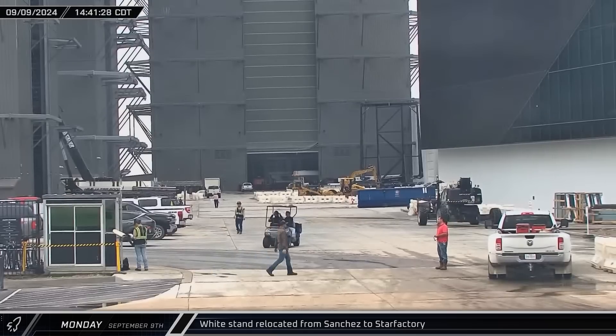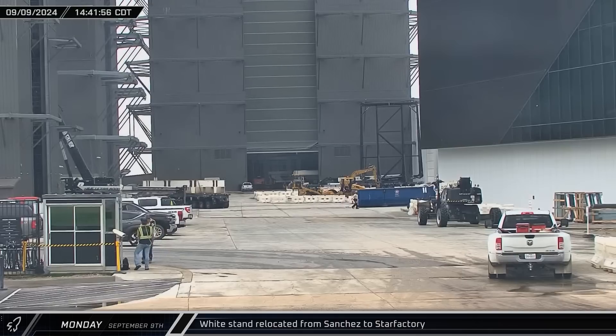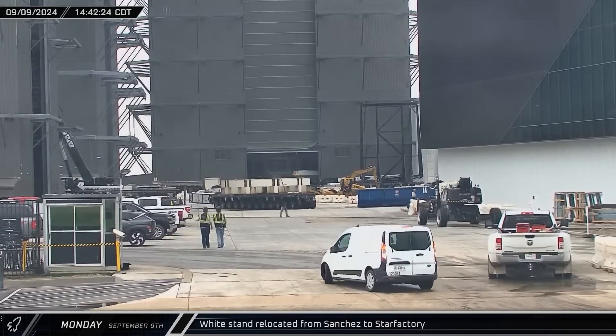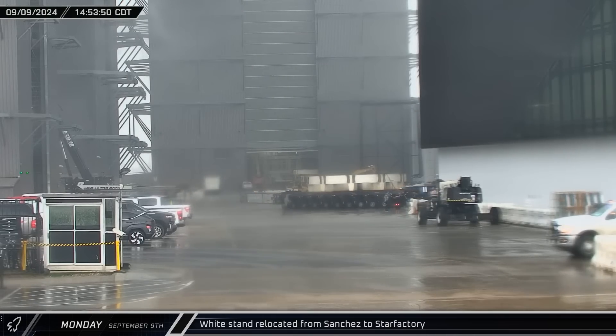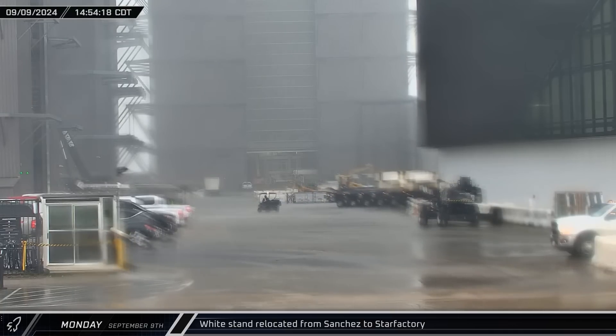A few hours later, similar to what we saw last week, one of the white stands that was built over at the Sanchez site earlier this year arrived at the ring yard to head into the Star Factory building. Given the construction of the latest stand, it appears that it might be used for integrating the booster thrust puck with the after-ring section.